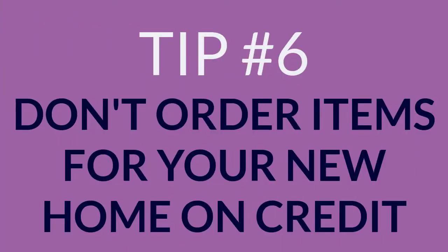6. Don't order items for your new home on credit. Wait until you've closed on your home before you start charging on your credit card for appliances and furniture, as that will add to your debt.